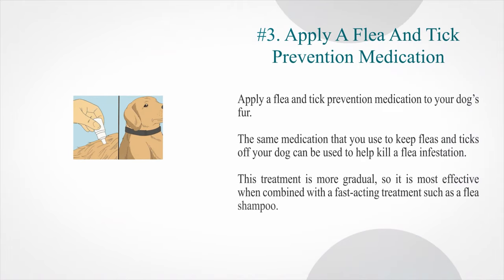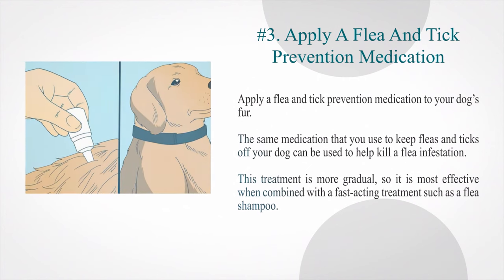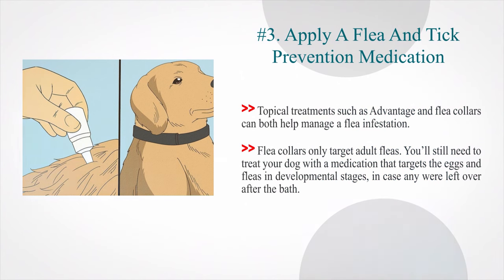Number 3: Apply a flea and tick prevention medication to your dog's fur. The same medication that you use to keep fleas and ticks off your dog can be used to help kill a flea infestation. This treatment is more gradual, so it is most effective when combined with a fast-acting treatment such as a flea shampoo. Topical treatments such as Advantage and flea collars can both help manage a flea infestation. Flea collars only target adult fleas, so you'll still need to treat your dog with a medication that targets the eggs and fleas in developmental stages.